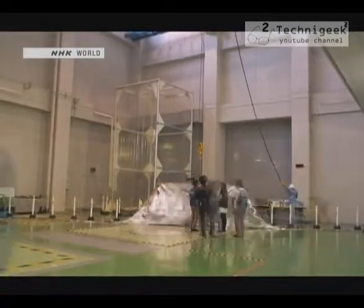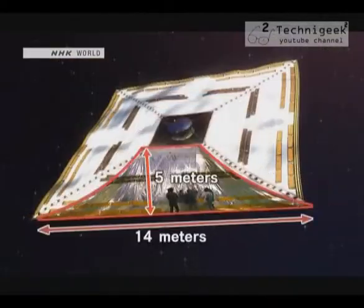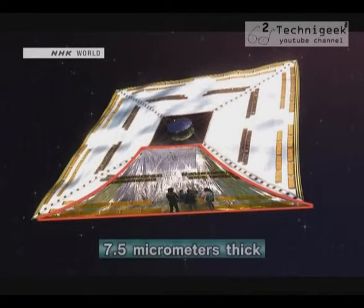The sail on IKAROS is square and made of four thin plastic sheets, each 5 meters high and 14 meters wide. The plastic film is only 7.5 microns thick — a tenth the diameter of a human hair.